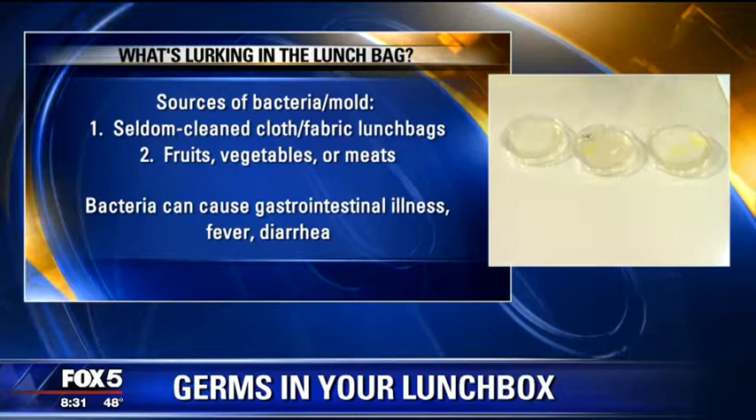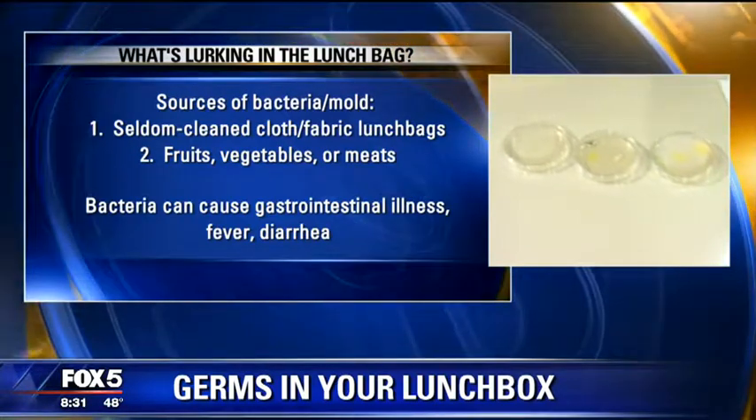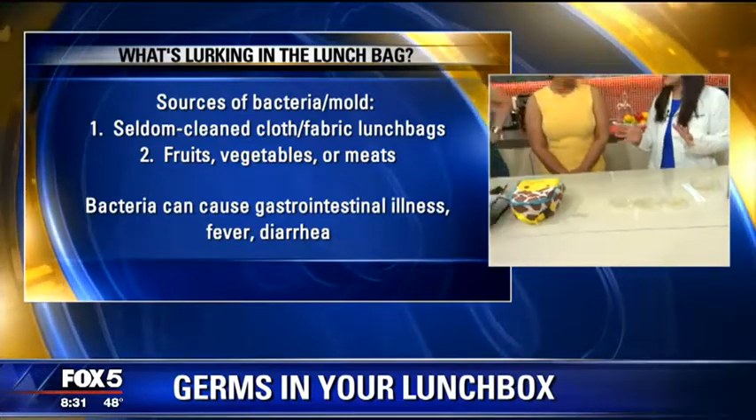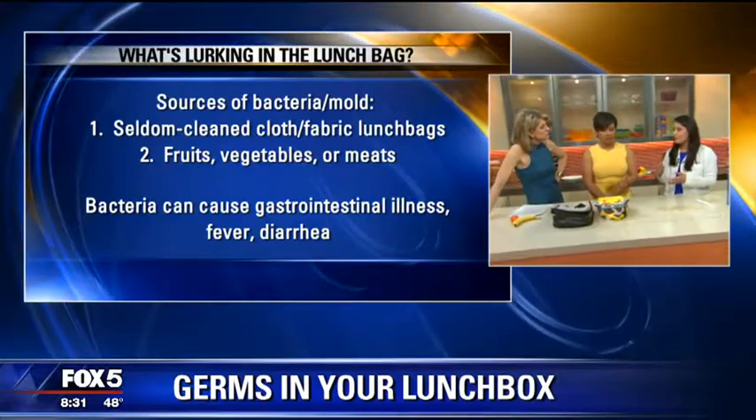Anything and everything is fair game in these lunchboxes. The main reason is that we have fruits and vegetables, but they leak bacteria. Bacteria is really everywhere, but the problem is these lunchboxes make a very prime environment because they're damp, they're dark, and they're moist.